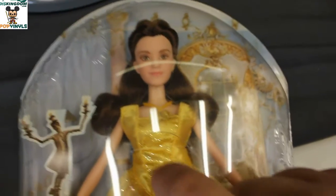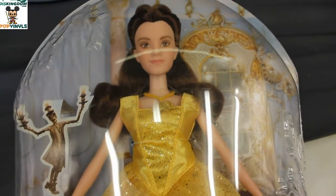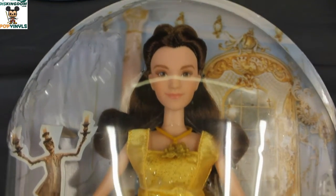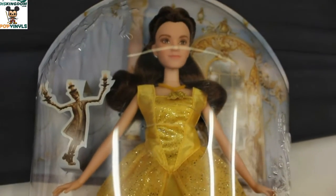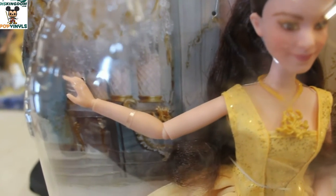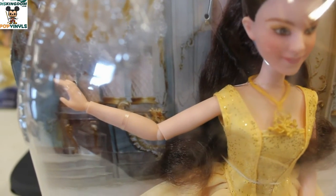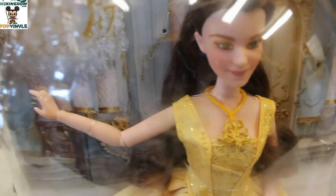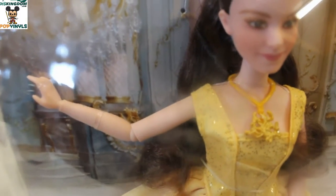But if you press on her right there, she sings that little phrase from 'Something There.' One thing I wanted to point out is that the Enchanting Ballgown Bell actually has multiple points of articulation — in the wrist, in the elbow, in the shoulder. Whereas the other ones only have shoulder movement.